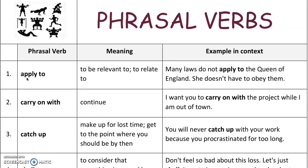The first one: 'apply to' means to be relevant to, to relate to. For example, many laws do not apply to the Queen of England — she doesn't have to obey them. So when something applies to you, that means that you have to do something about it; it's relevant to you.